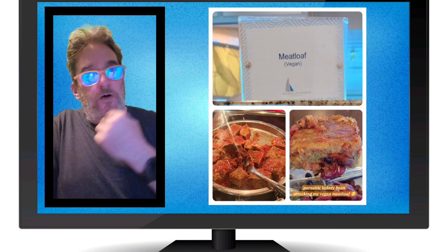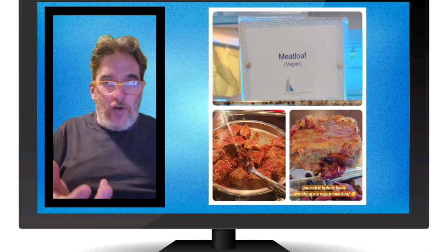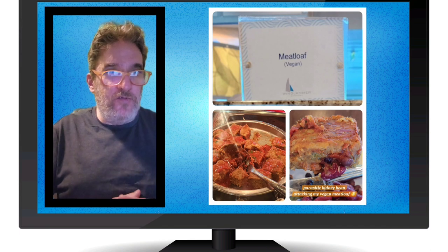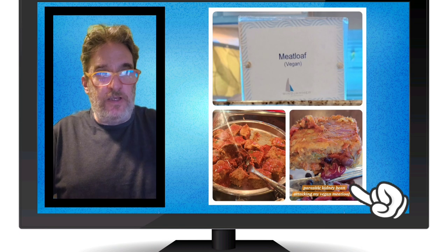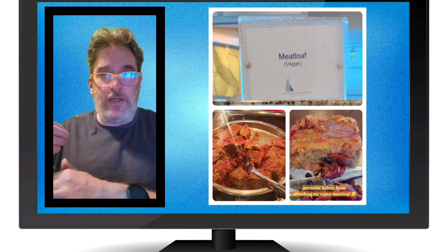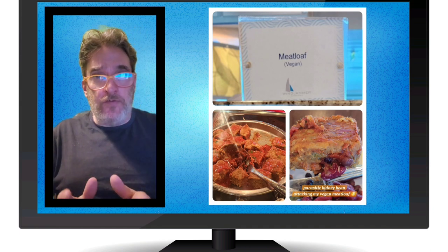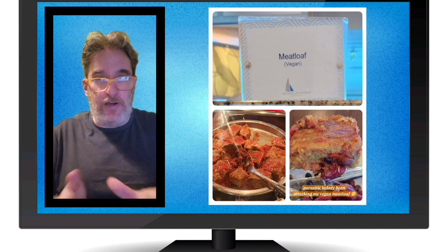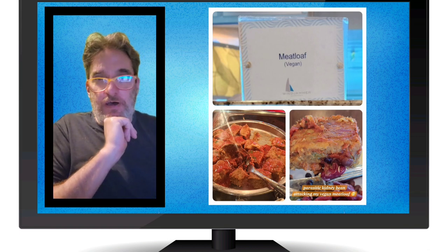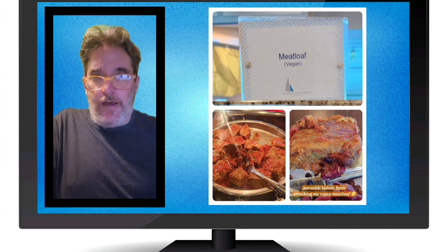The vegan meatloaf was really interesting — I was really happy. This was day two or three, and they had not only an item labeled vegan, but a hearty one. You can see it in the pan and on my plate. It didn't taste like what I remember meatloaf tasting like — it tasted more like a lentil loaf. But it was really good, really tasty and hearty. We really enjoyed it, and I was glad they had a hearty vegan option. That was during lunch and it was awesome.